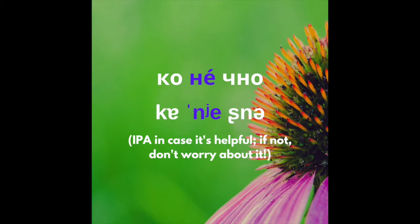НЕ. There are two other things you need to know.